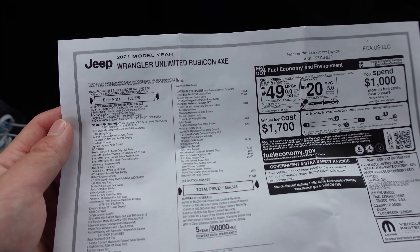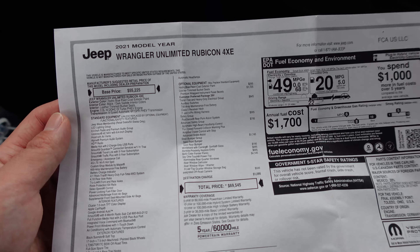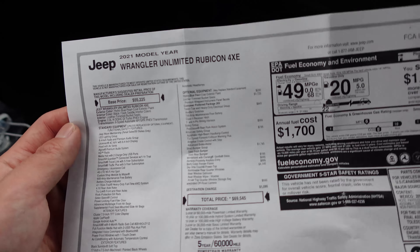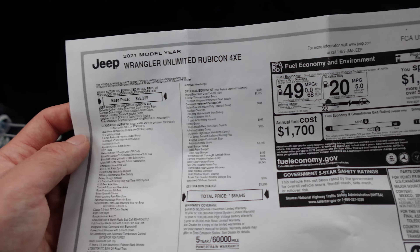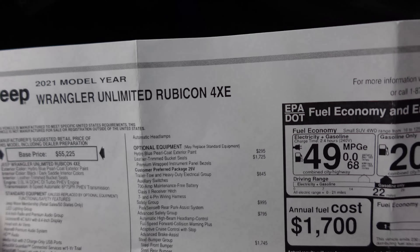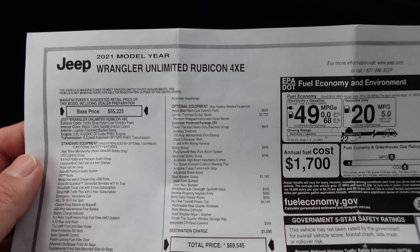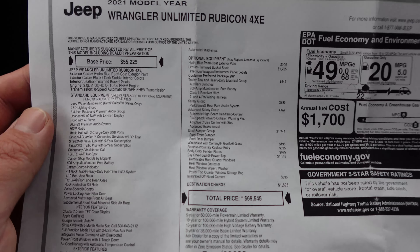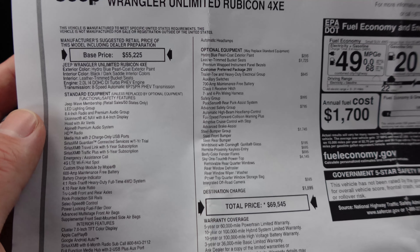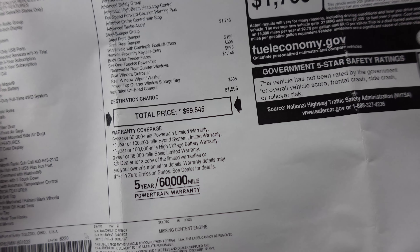We'll take a look at the window sticker right now. So it's a 2021 Wrangler Unlimited Rubicon 4xe — talk about a long model name. Unlimited means it's four-door, Rubicon is the most off-road version, 4xe hybrid. It's pronounced '4xe,' not '4xe,' which is what I thought initially — I learned that at the last media event I was at with Jeep. Base price of $55,000, and with options, $69,545.